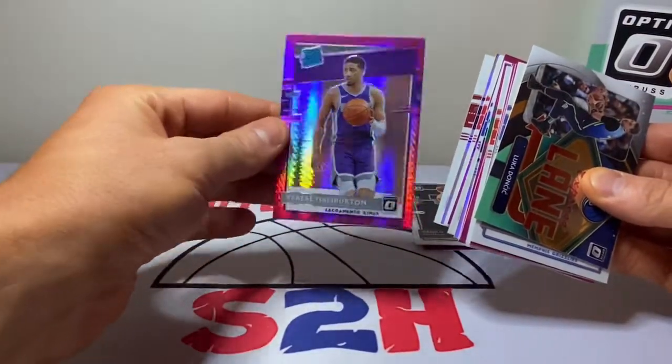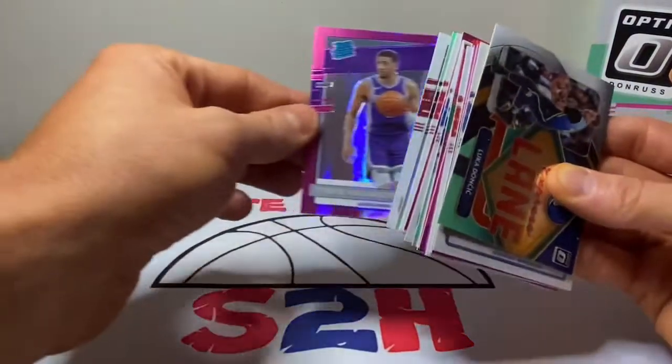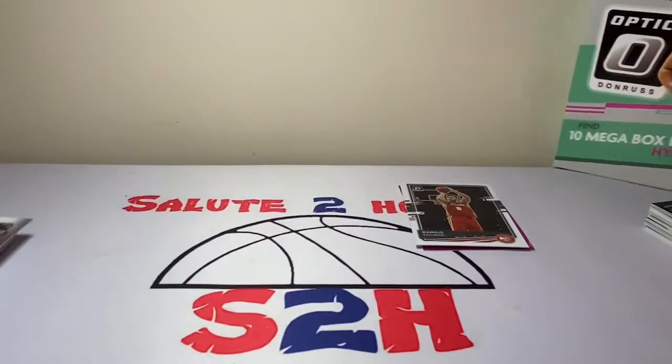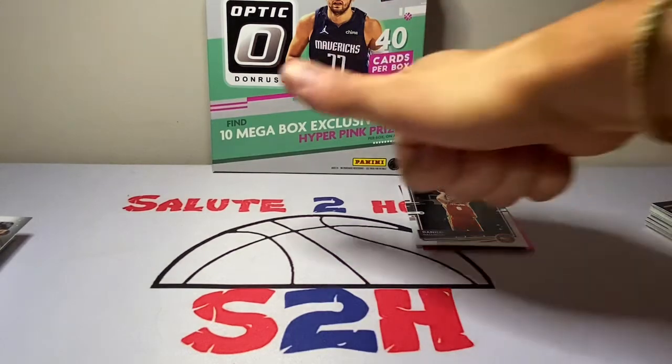Definitely a nice rookie hit — not Edwards or LaMelo or anything like that, but we'll definitely take Tyrese for sure, guys. That concludes the video — hope you guys enjoyed it. Got some nice little hits out of that, and thank you for the support on all my videos. I will see you guys on the next one — enjoy the rest of your Halloween, take it easy!